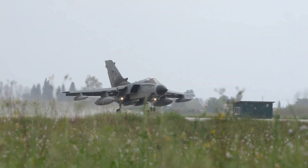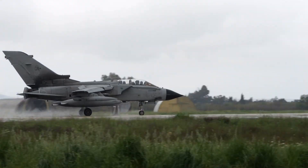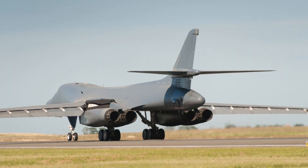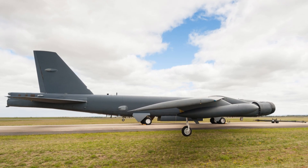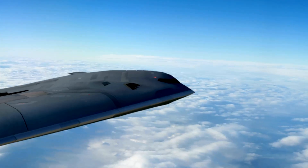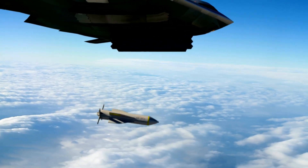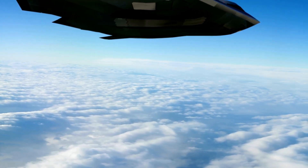The B-1 Lancer has also been an essential asset in reassurance and deterrence missions. Its presence in various joint military exercises has been a symbol of strength and unity, helping to maintain global stability. Whether in the icy realms of the Arctic or the hot deserts of the Middle East, the B-1 Lancer has proven its worth time and again. Over the years, it has evolved, adapted and improved, meeting the ever-changing demands of modern warfare. Despite being in service for over five decades, it continues to be a formidable force in the skies, and its operational history is a testament to its reliability and effectiveness.